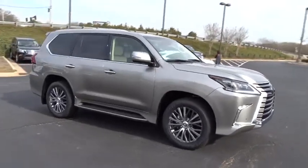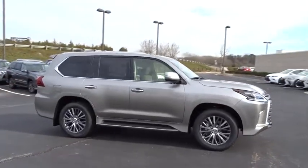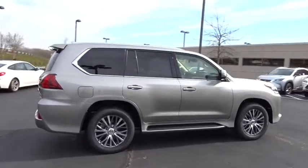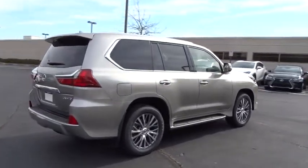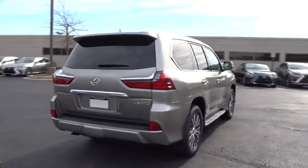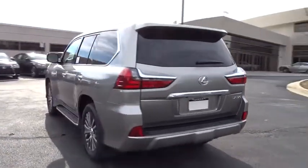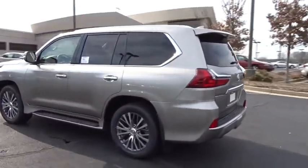The 2018 Lexus LX. The Lexus LX is a full-size sport utility vehicle, sold by Lexus since 1996. Three generations of the Lexus LX have been produced, all based heavily on the long-running Toyota Land Cruiser series of SUVs.